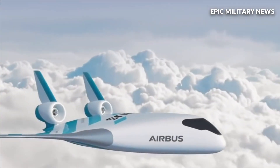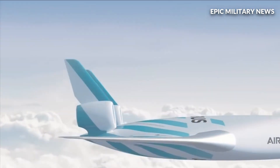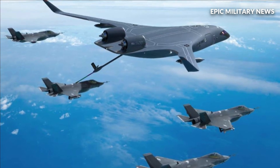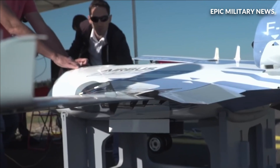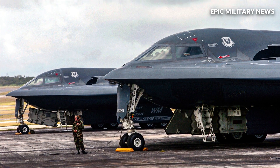The blended wing body (BWB) design concept aims to combine the cargo-carrying capability of a conventional cargo plane or airliner with the low radar cross-section and drag-reducing efficiency of a flying wing shape aircraft, like the Air Force's manta-shaped B-2 bombers.